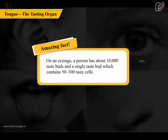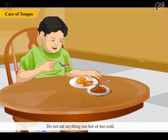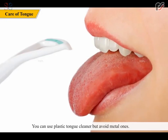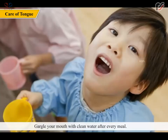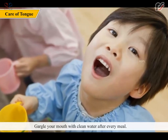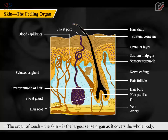The brain helps us feel the taste. An amazing fact: on average, a person has about 10,000 taste buds, and a single taste bud contains 50 to 100 taste cells. Do not eat anything too hot or too cold. You can use a plastic tongue cleaner but avoid metal ones. Gargle with clean water after every meal, and chew food carefully and slowly to avoid injuring your tongue.